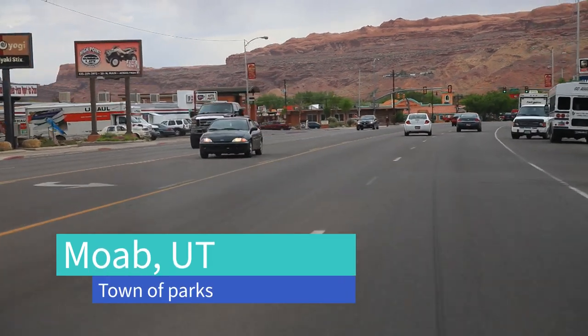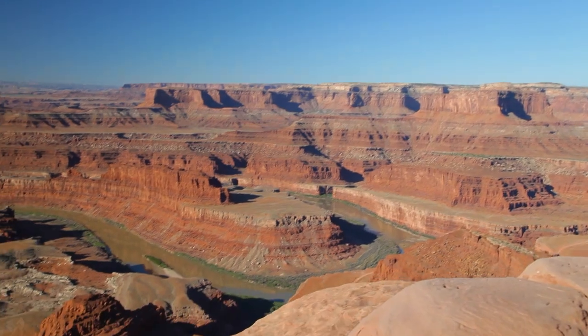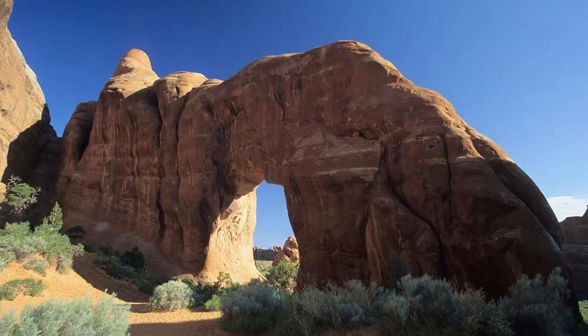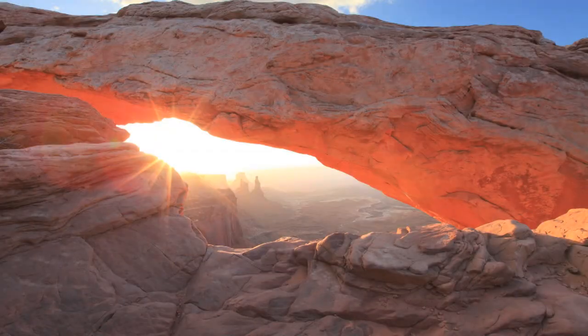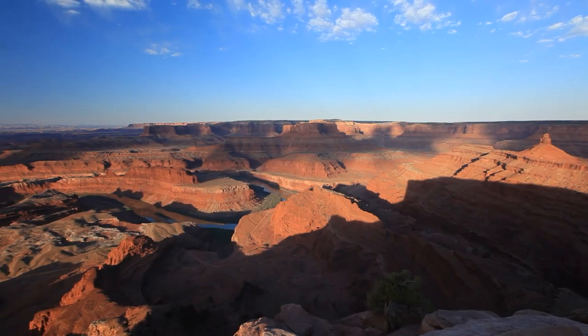No tour of the Grand Circle is complete without spending at least a couple of days in the area around Moab, Utah. This is an outdoor lover's paradise. The world's largest selection of natural stone arches is just a few miles up the road in Arches National Park. A little further up the road are the amazing views of the Island in the Sky District of Canyonlands National Park. But there's more.